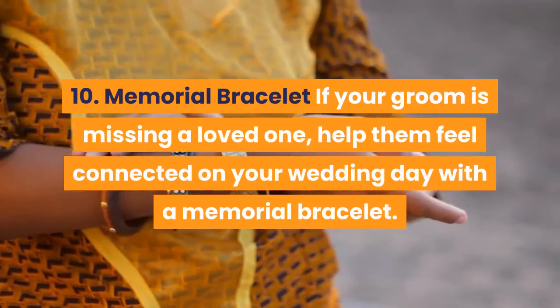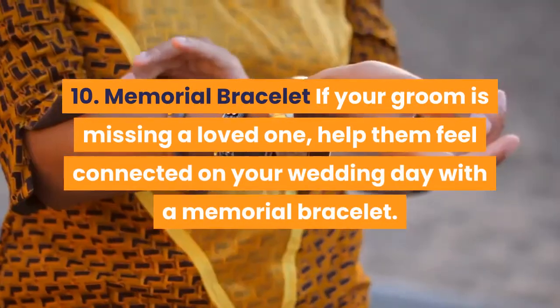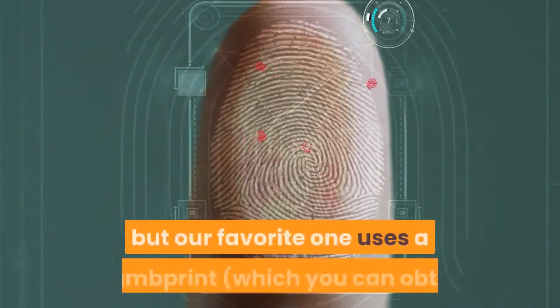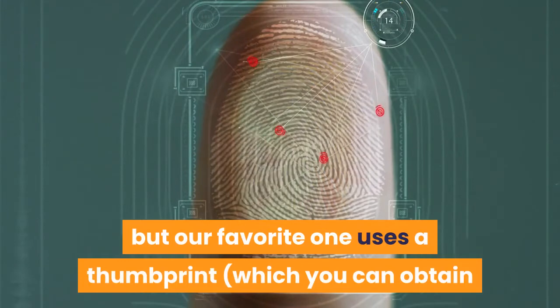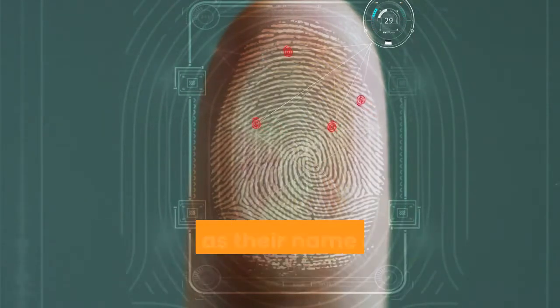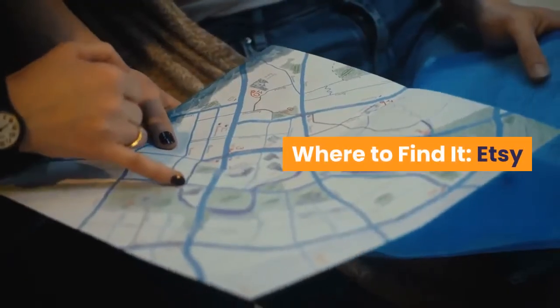10. Memorial Bracelet — If your groom is missing a loved one, help them feel connected on your wedding day with a memorial bracelet. There are lots of beautiful versions out there, but our favorite one uses a thumbprint, which you can obtain using tape over any of the loved one's past belongings, as well as their name and an engraved message. Where to find it? Etsy.